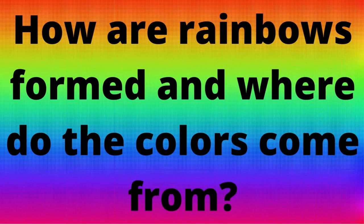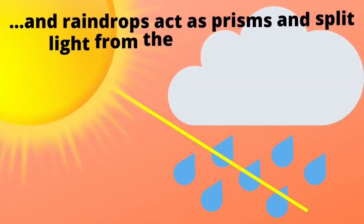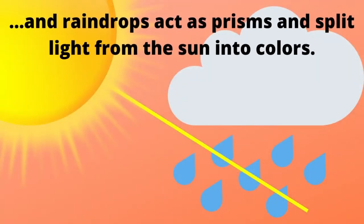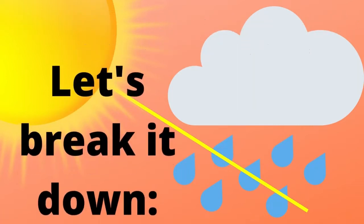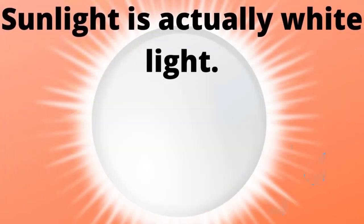How are rainbows formed and where do the colors come from? Prisms break white light into all the colors, and raindrops act as prisms and split light from the sun into colors. Let's break it down. Sunlight is actually white light.